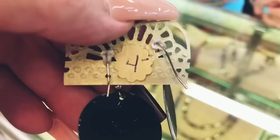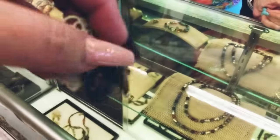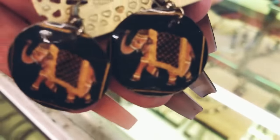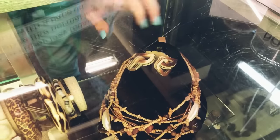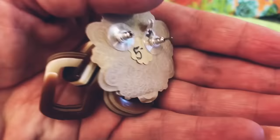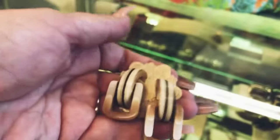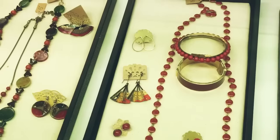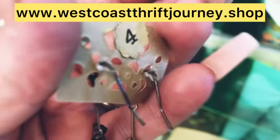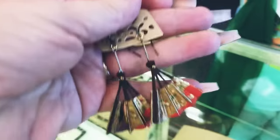The first set of earrings I came across are these elephant earrings for four dollars — I was really excited to find these. These wood earrings for only five dollars really caught my eye and I think you guys will love these as well. I will be placing these on my website.